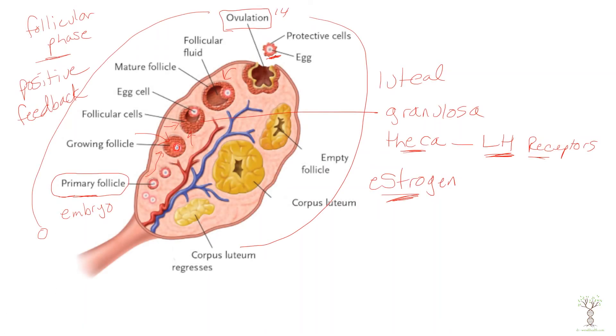Ovulation is actually stimulated by a surge in LH — estrogen does not cause ovulation. After the egg is ovulated, all of those follicular cells that surrounded the egg become what's called the corpus luteum. The corpus luteum is important because it is going to make a hormone called progesterone. The egg is ovulated at about day 14 and then those leftover cells are called the corpus luteum.